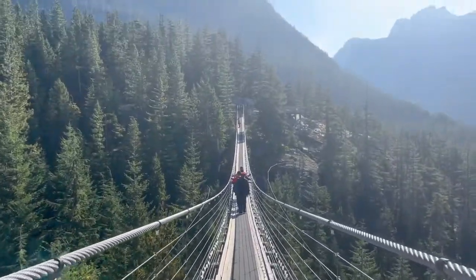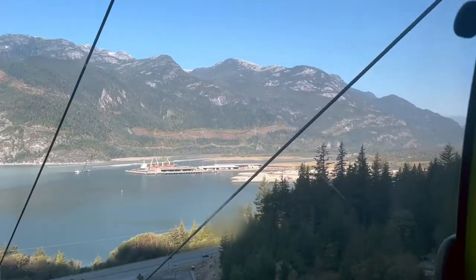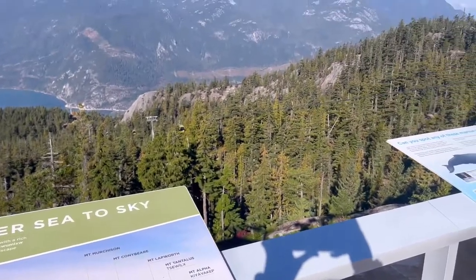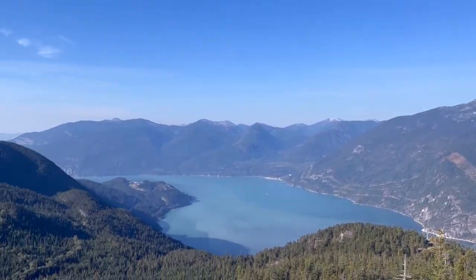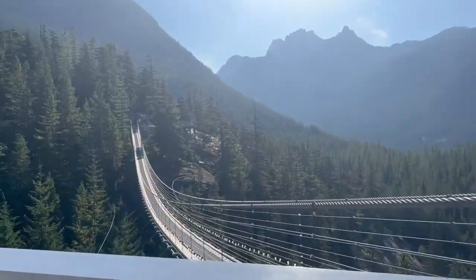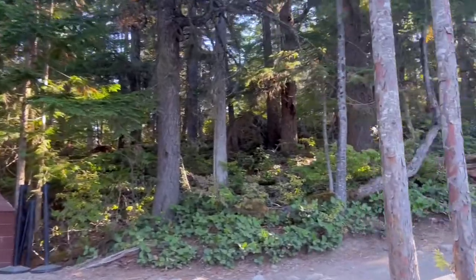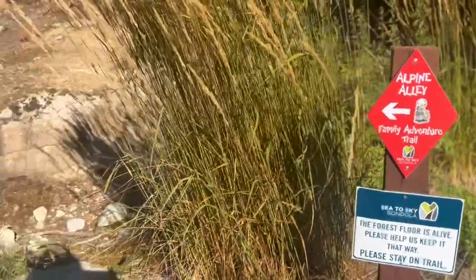There are so many fun things to do on your journey here at the Sea to Sky Gondola. The first fun thing on your activity list is the thrilling gondola ride to the top. Once you get to the top, the activities are endless. There are several viewing platforms that showcase the beautiful and jaw-dropping views. Next on our activities list is the Sky Pilot Suspension Bridge, approximately 100 meters long and thousands of feet below. One of the best features Sea to Sky has to offer are the several trails you could hike, like the Panorama Trail or Alpine Alley, which is perfect for families.